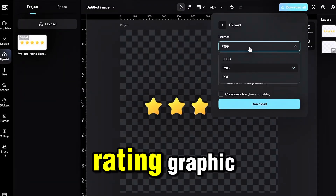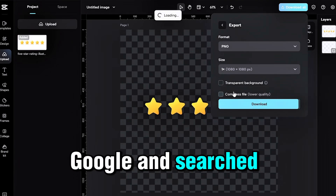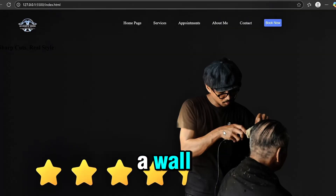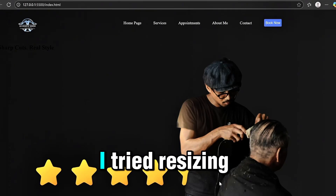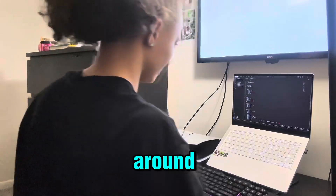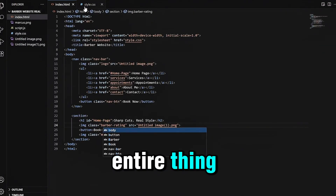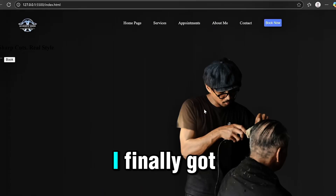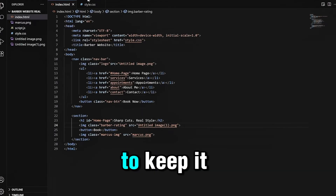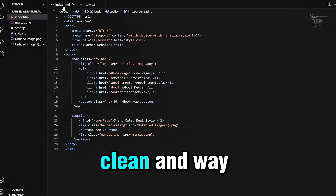Next, I needed a 5-star rating graphic. I wanted something bold but still professional, so I hit Google and searched around for one that would fit the vibe. I dropped the image in and immediately ran into a wall — the star image was massive. I tried resizing it with width and height in CSS, but it kept pushing my layout around. Nothing was lining up. After some trial and error, I finally got the dimensions right using max-width with display block to keep it responsive, and adjusted the container spacing until it fit clean.